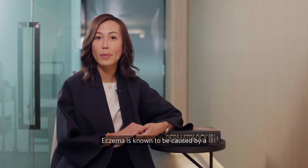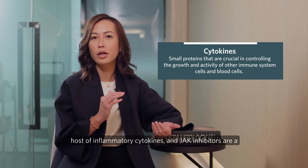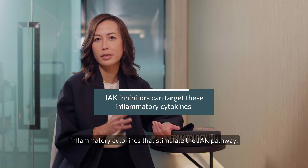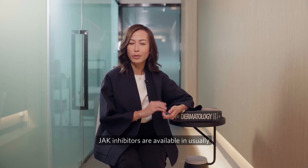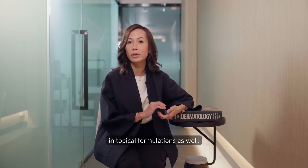Eczema is known to be caused by a host of inflammatory cytokines, and JAK inhibitors are a new category of small molecules that can target these inflammatory cytokines that stimulate the JAK pathway. JAK inhibitors are available usually in oral formulations and in some countries in topical formulations as well.